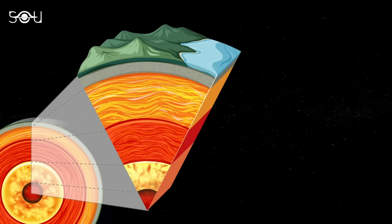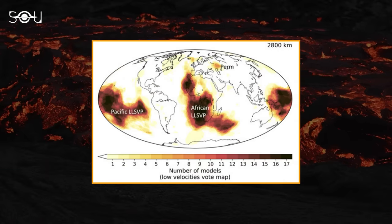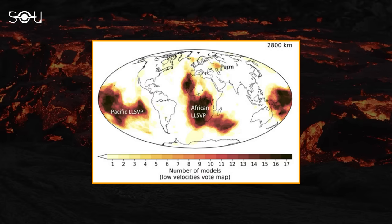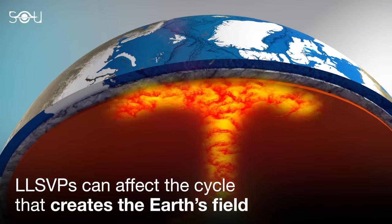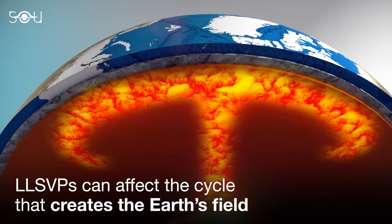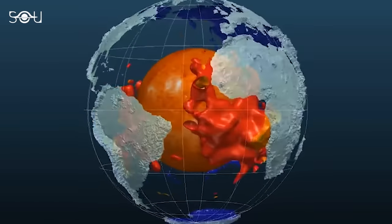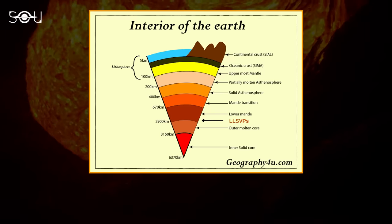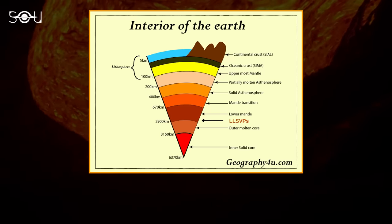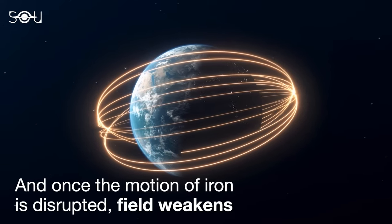LLSVPs are found at the base of the mantle, near the boundary with the Earth's outer core. Two particularly large structures exist: one beneath Africa, known as the African LLSVP, and another beneath the Pacific Ocean, called the Pacific LLSVP. These structures can affect the movement of material within the mantle, influencing processes such as mantle convection and plate tectonics. The African province is almost tens of millions of years old and extends thousands of kilometers across with sharp boundaries. It is believed that since this dense structure lies between the hot liquid iron of Earth's outer core and the stiffer, cooler mantle, it can disturb the melted iron's motion that helps generate Earth's magnetic field, eventually leading to a dramatic weakening effect in field intensity.